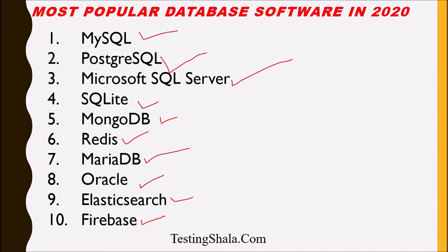I hope you are able to find out which are the most popular database softwares in 2020.